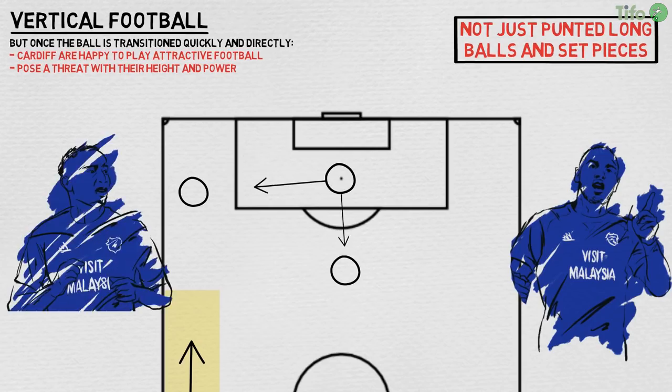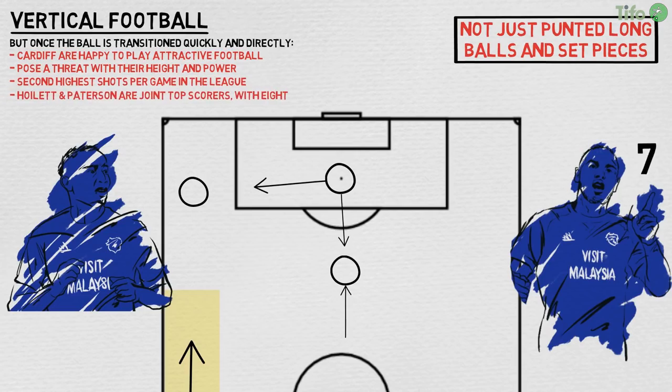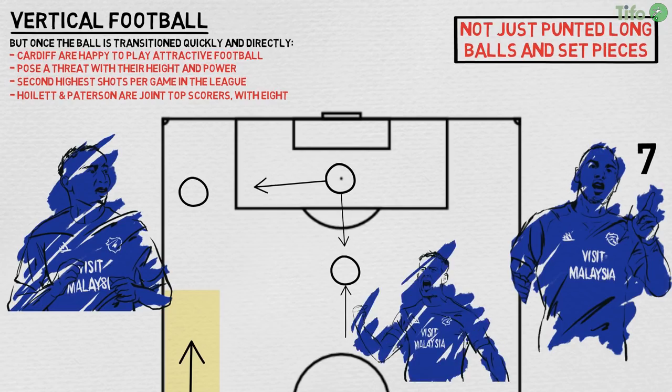The central midfielders, Damore especially, are also expected to get up in support and provide late options around the edge of the box. Cardiff get lots of shots off — the second highest number per game in the league — and while Zahoura has scored seven so far, winger Hoylert and midfielder Patterson are Cardiff's joint top scorers with eight each. Midfielder Joe Rawls also has seven. Zahoura is the focus of the attack, but his function is as much to disrupt the opposition marking and bring other players into the attack as it is to score himself.